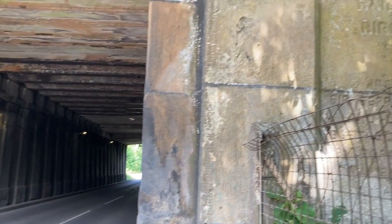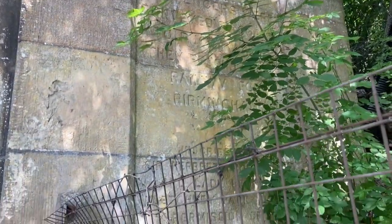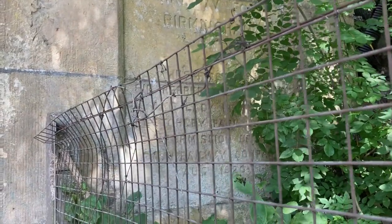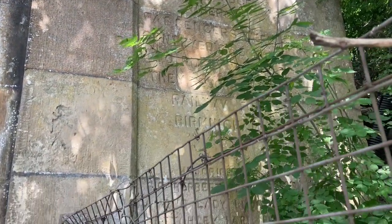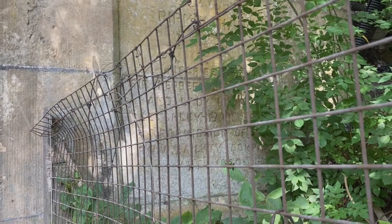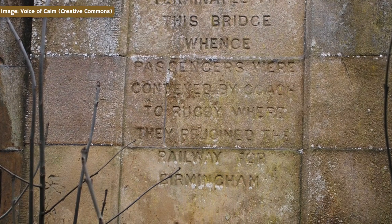Back at Denbigh Hall, an inscription on the bridge's south-eastern pillar was unveiled in August 1920, detailing the former station's historic role. Unfortunately this feature is tricky and rather dangerous to appreciate today due to the proximity of the 60-mile-per-hour road which runs just inches away. The plaque reads: 'Prior to September 1838, the southern part of this railway terminated at this bridge, whence passengers were conveyed by coach to Rugby, where they rejoined the railway for Birmingham.'